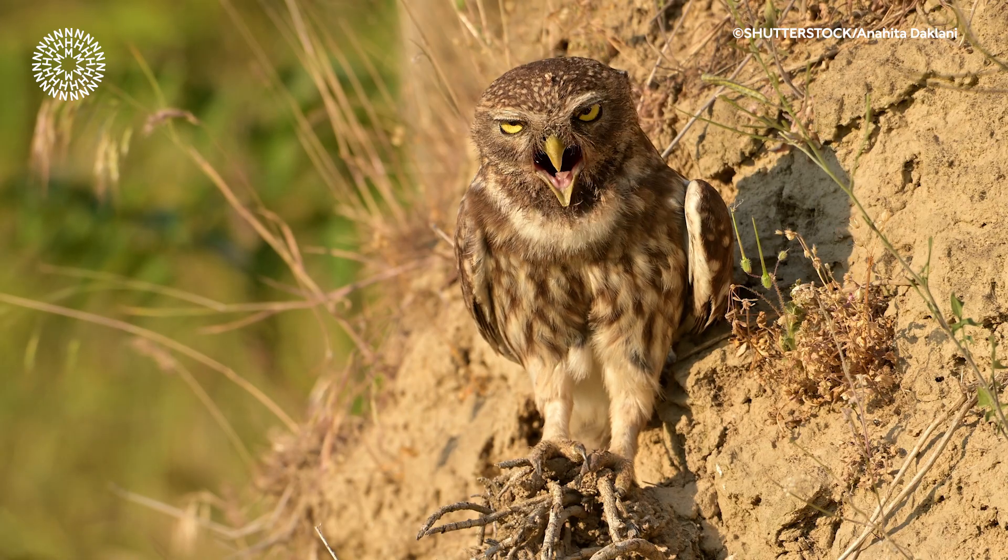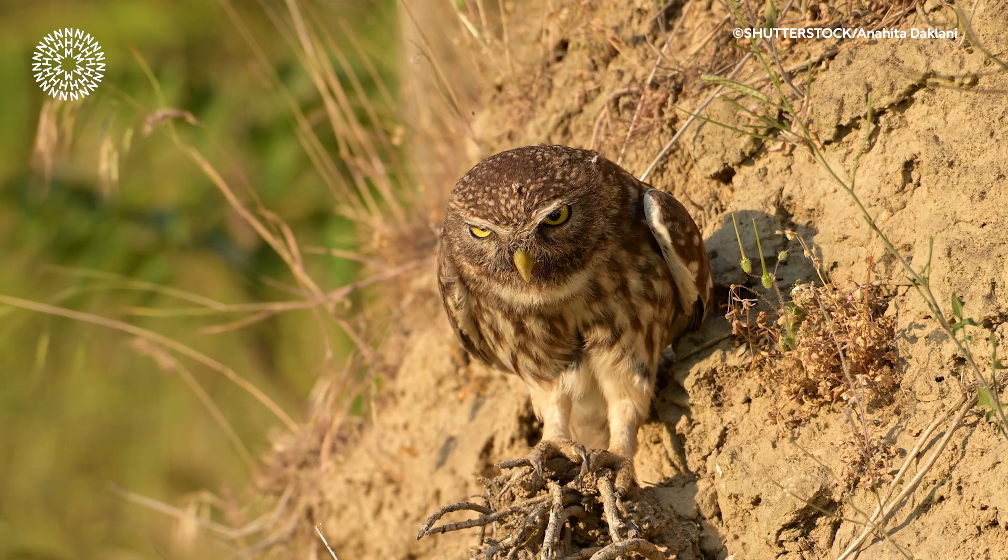However, many birds have another way of getting rid of food waste. They produce pellets, or boluses, which are balls of bones, hair, and other hard-to-digest bits of their dinners they regurgitate. These are normally found at the base of the trees where the bird is nesting, especially in the case of owls.